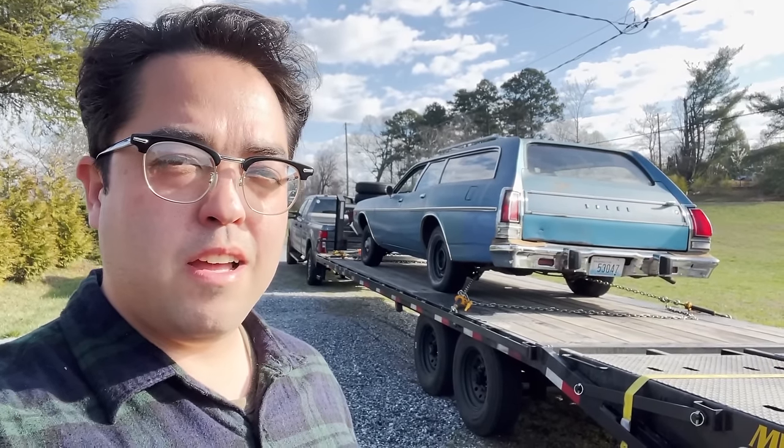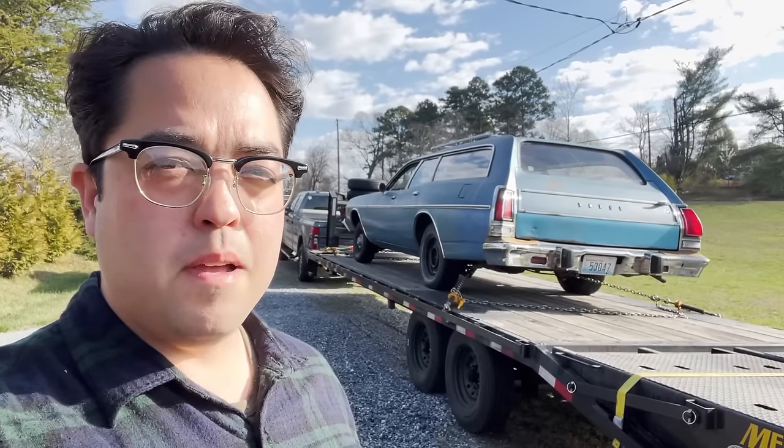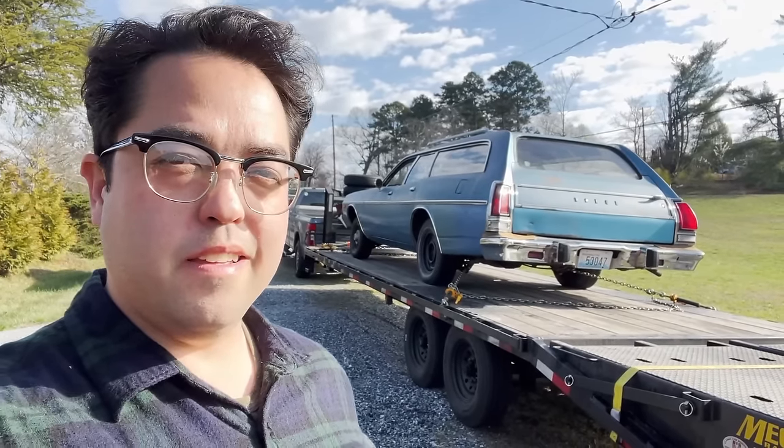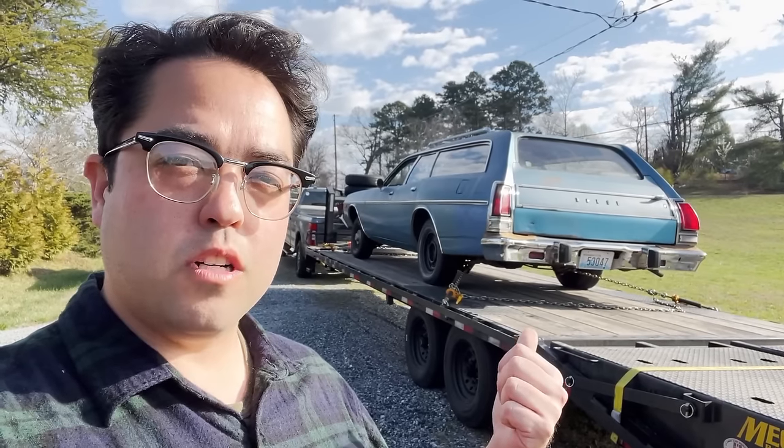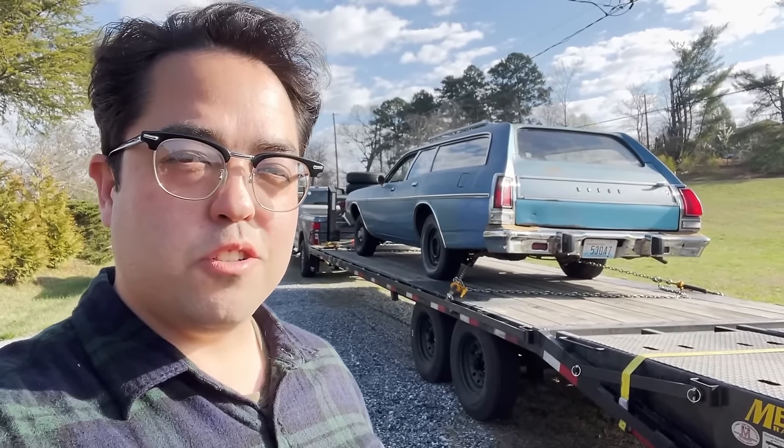Welcome back to Opsley Automotive. I'm Austin and today's newest ride, all the way from Everett, Washington, is a 1974 Dodge Coronet station wagon. Let's take a closer look at it.